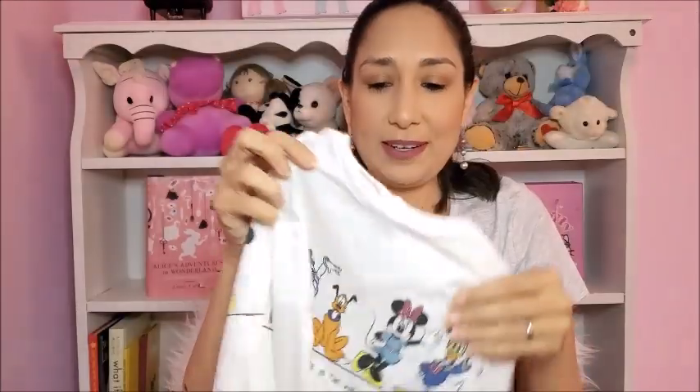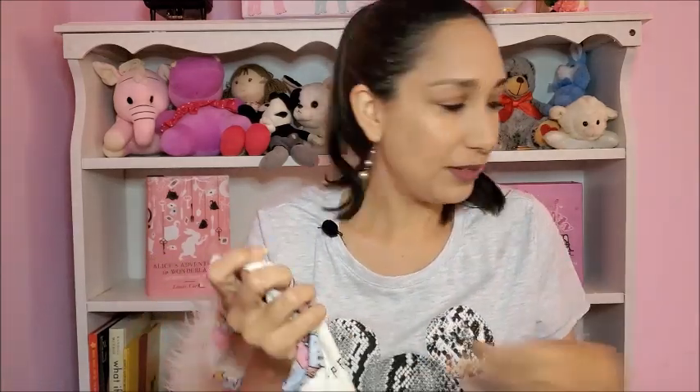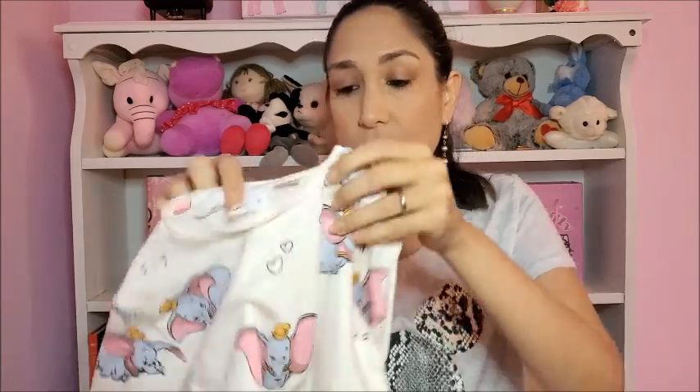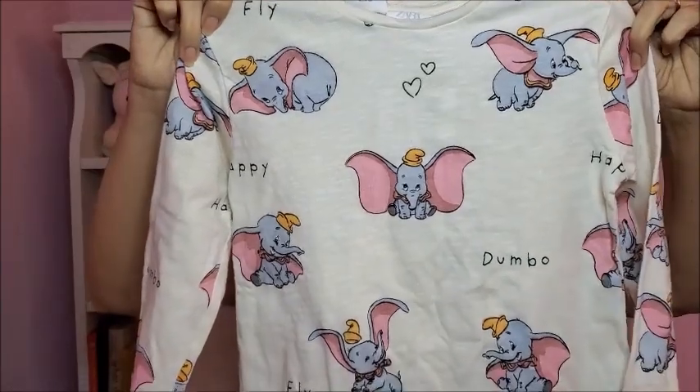I really like it, it's going to look super adorable on her. Then I saw this Dumbo shirt and I had to have it — so adorable! Everything else is size 18 to 24 months but this one is two to three years old. So cute!